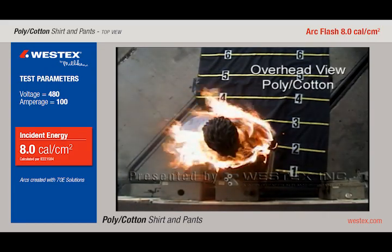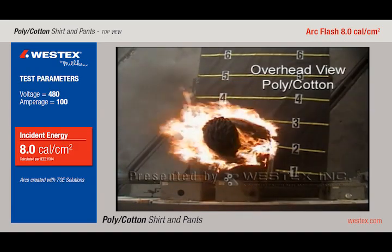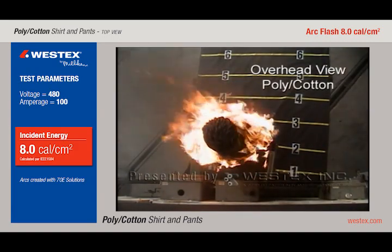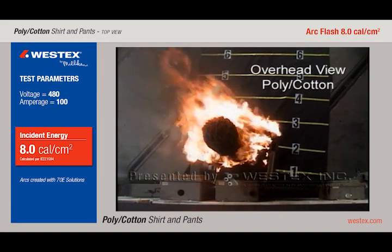The important thing to notice about this arc is the extreme speed with which the entire torso is on fire. The back of the mannequin, which would not have been injured in the arc flash itself, is now receiving very severe burns, clearly and very rapidly as well.